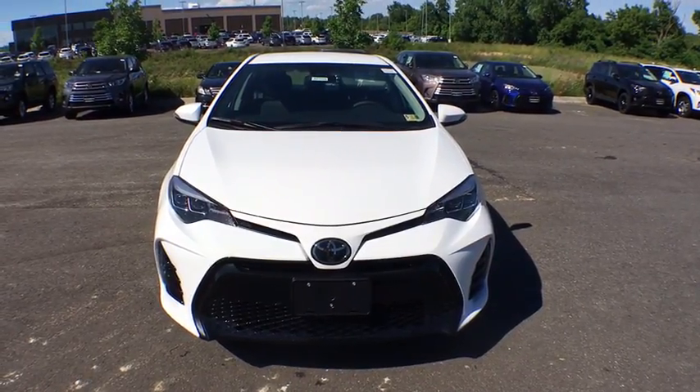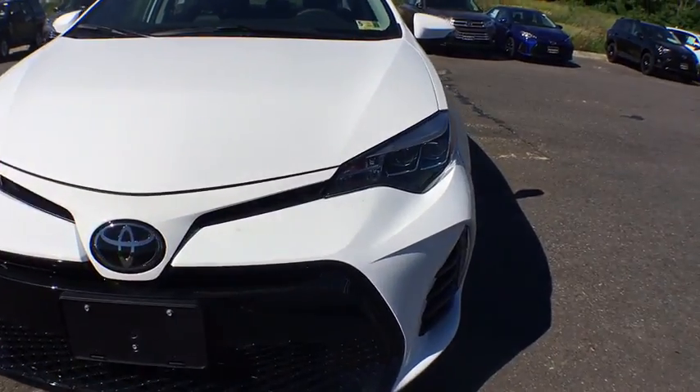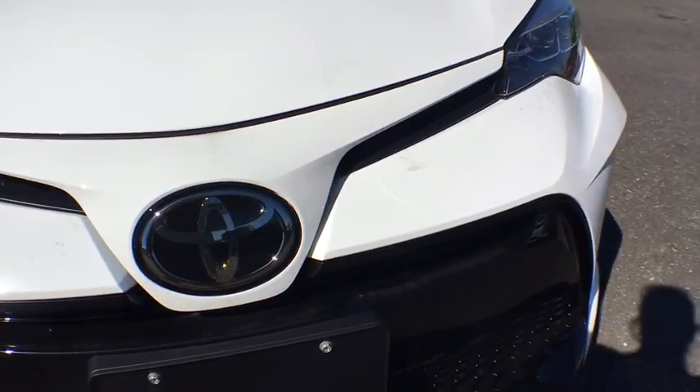2018 Toyota Corolla. The Corolla is still a great option for those who want dependability, comfort, and value. This vehicle has less than 100 miles.